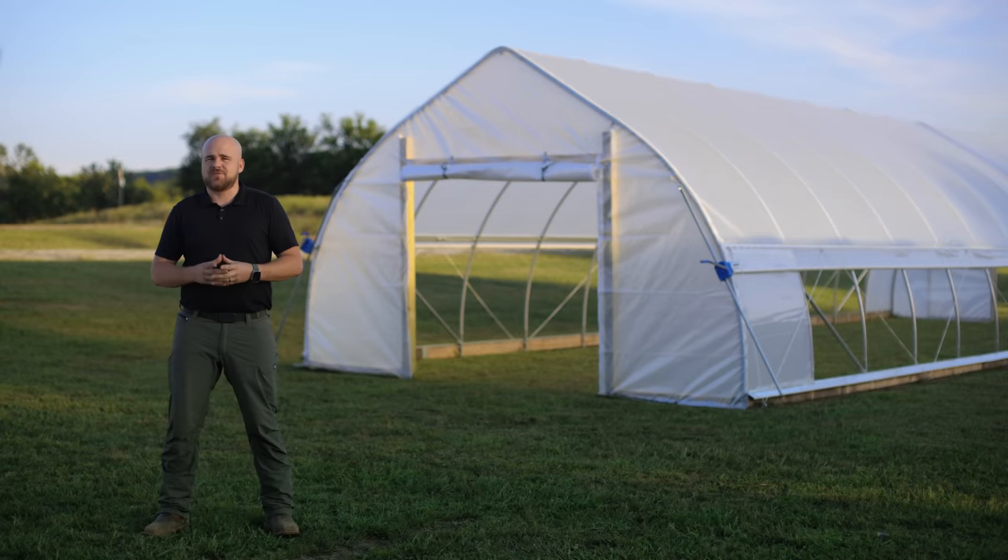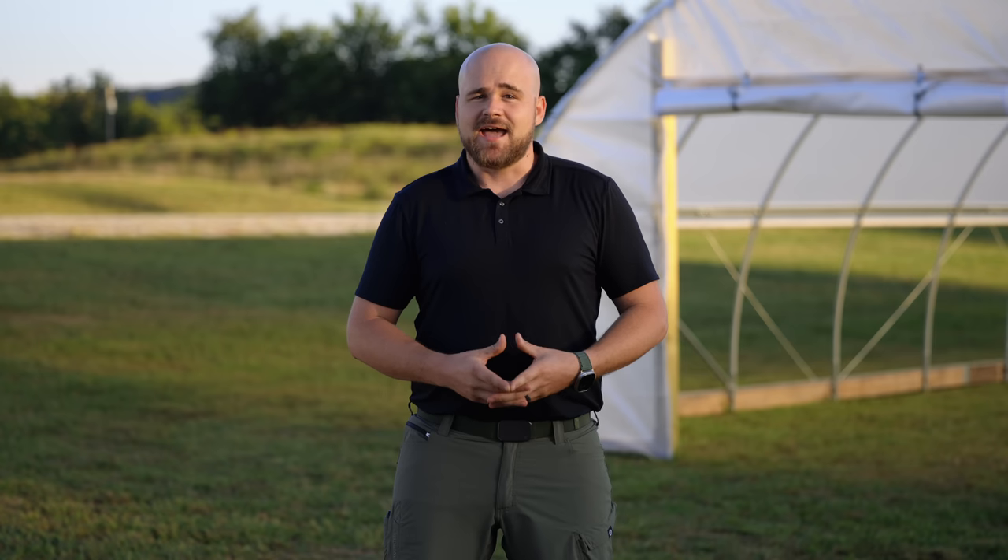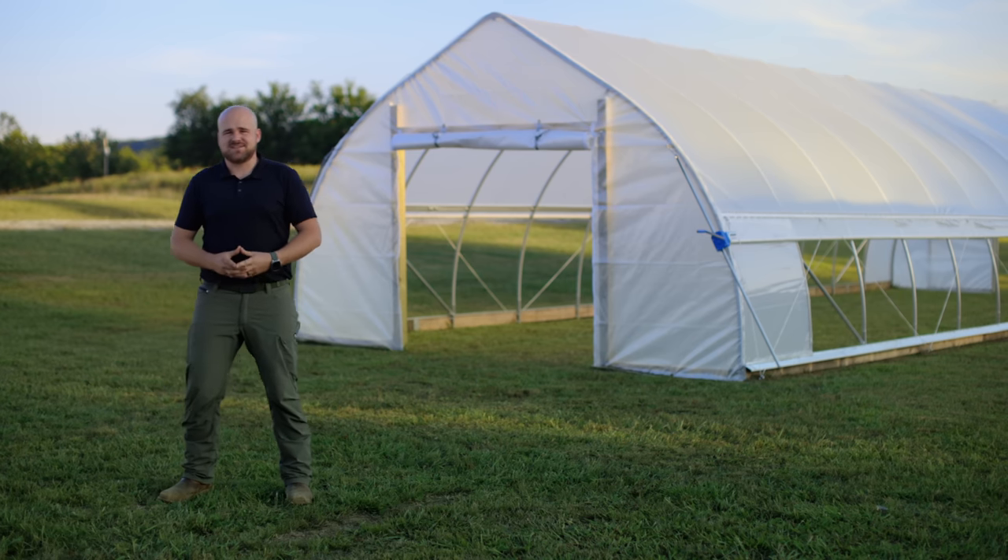We have taken feedback from our customers and all of the experience we have gained from Caterpillar Tunnels and are putting that into the Haven High Tunnel. We are confident that this is the best overall kit in its class and we are stoked to be sharing it with you. To tell you all about it, here's Nick.